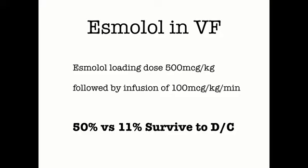At this point you've given amiodarone, maybe lidocaine, tried double defib, and loaded your patient with esmolol. Let's watch this video to see how we can optimize refractory VF management using those four strategies.